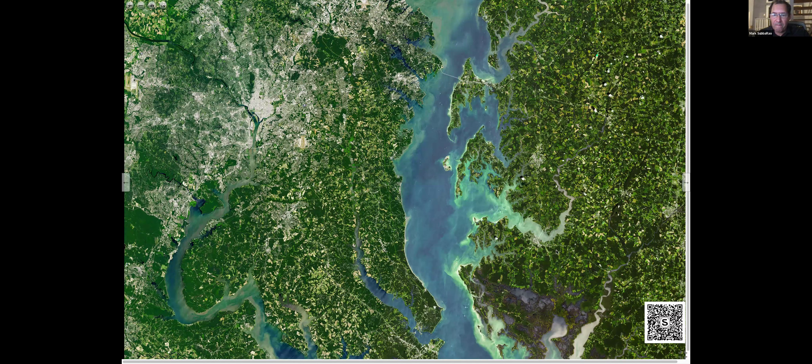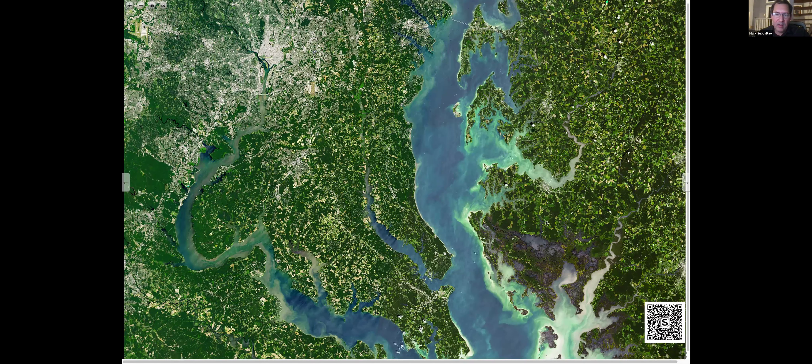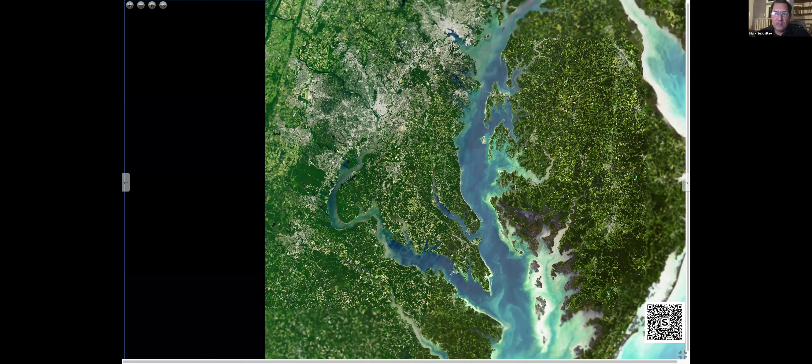I just love this image. If you want to explore this yourself, it's a zoomable, high-resolution image — just scan that QR code and you can zoom it on your phone.